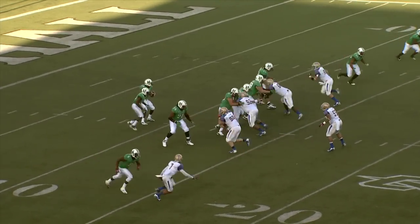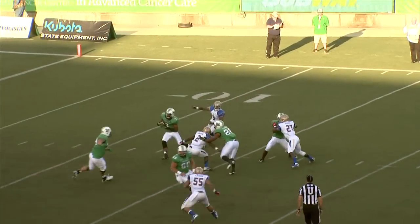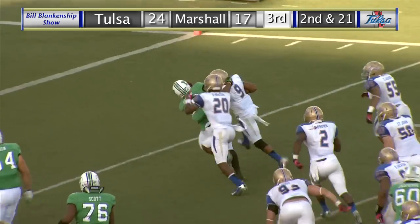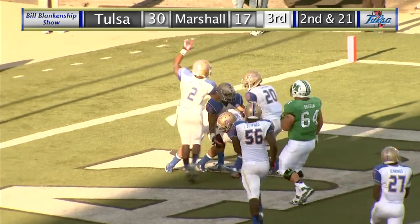They're down — correction, second down from the 14-yard line. Here's the snap, a quick bubble screen left side, caught and fumbling the football! Tulsa recovers — it's Dobbins coming up with the ball, gets it to the 5 and dives into the end zone.